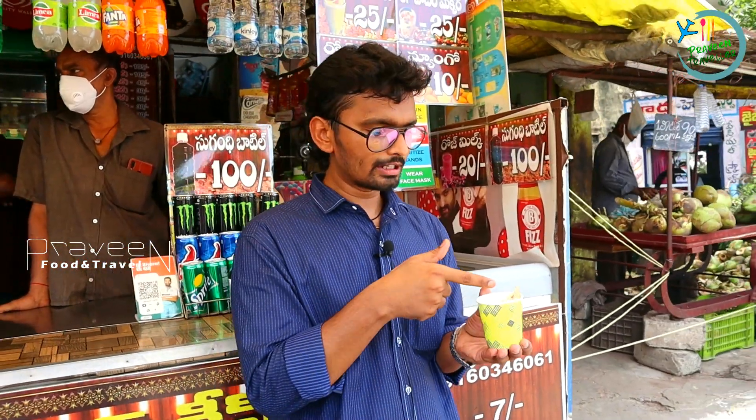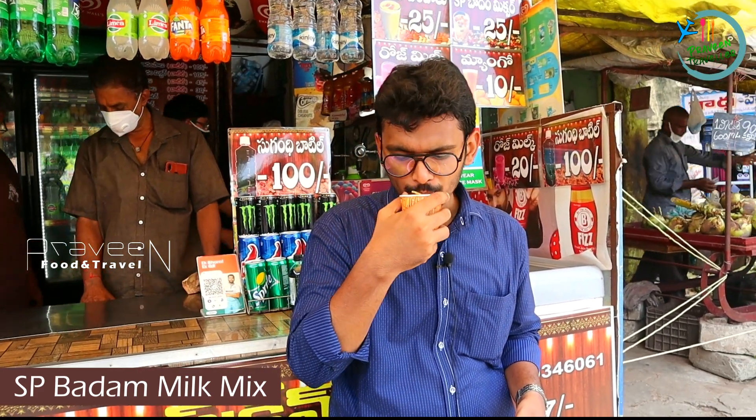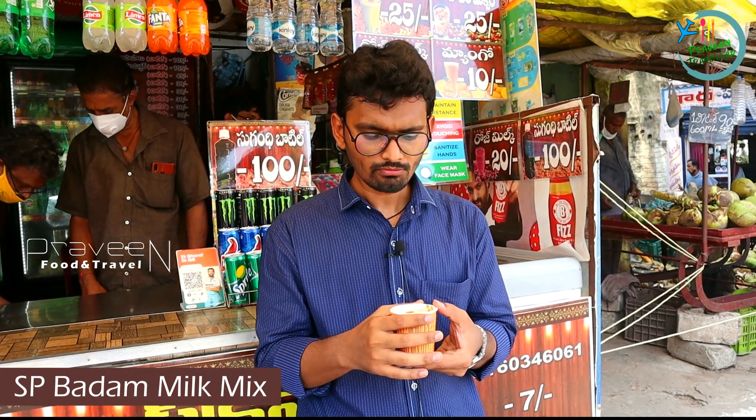Now we taste the SP Badam Mixture. Let's taste the SP Badam Mixture. It's very good, friends.